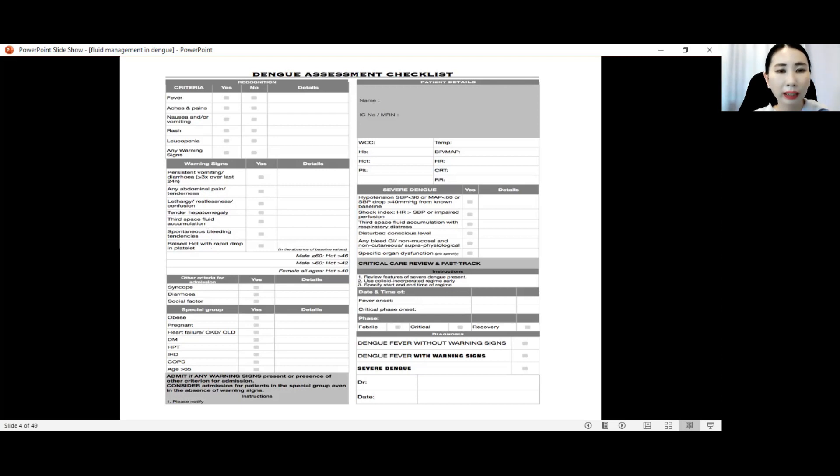Regarding hematocrit guidance: in males less than 60 years old, hematocrit more than 46 is considered raised. In males more than 60 years old, hematocrit more than 42 is the cutoff point. For females of all ages, hematocrit more than 40 is the cutoff point.